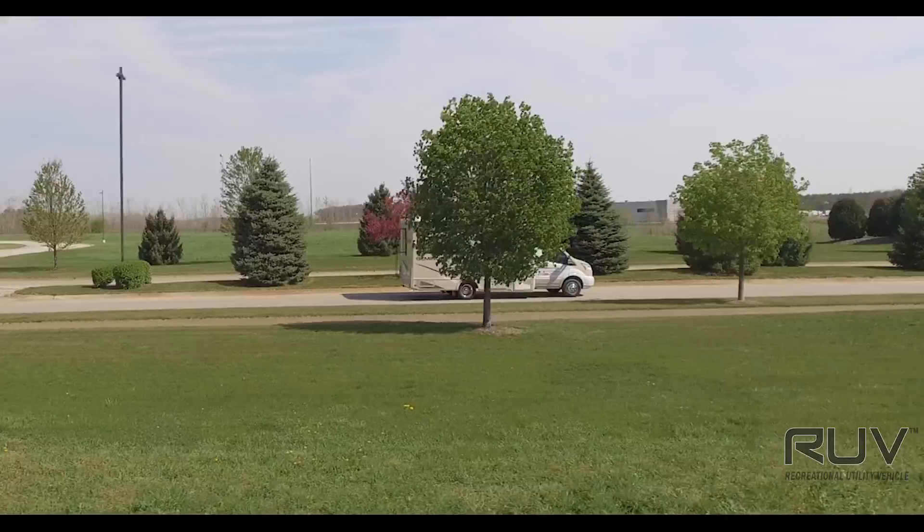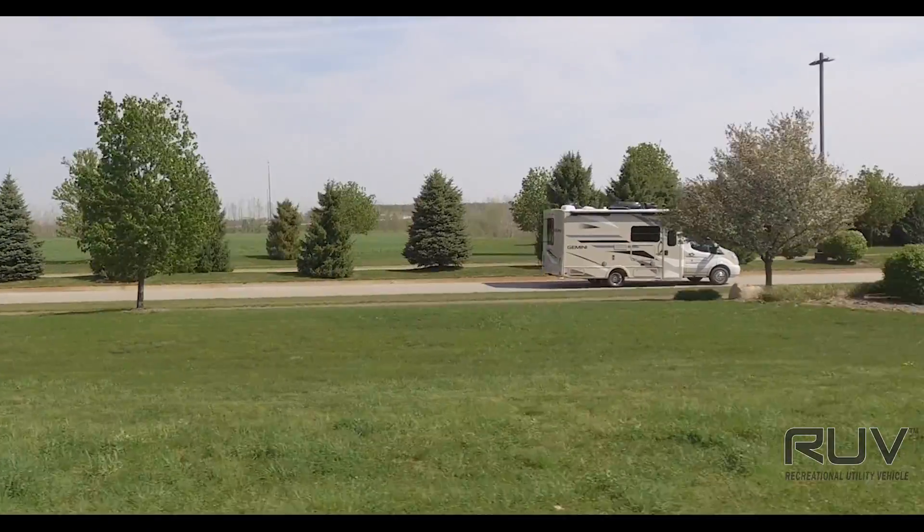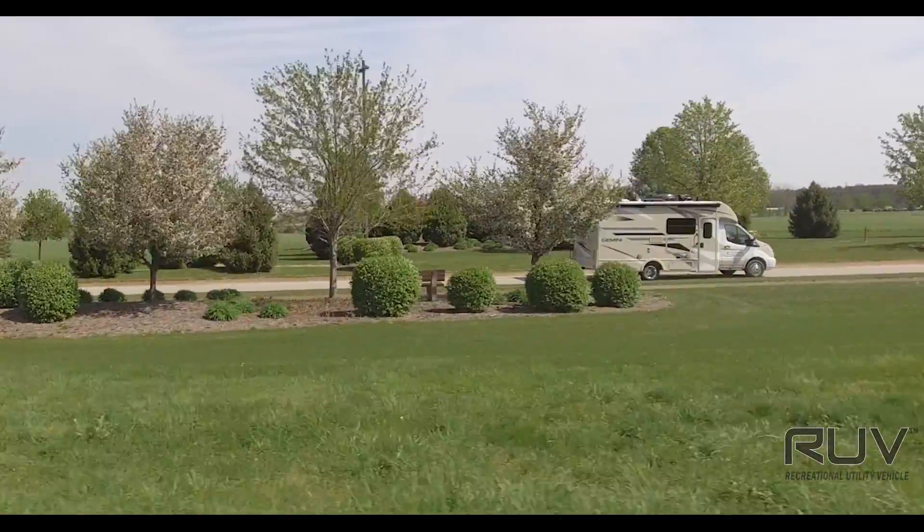You may call it fun, adventure, exploring or living life to the fullest. At Thor Motor Coach we call it time spent in a Gemini.